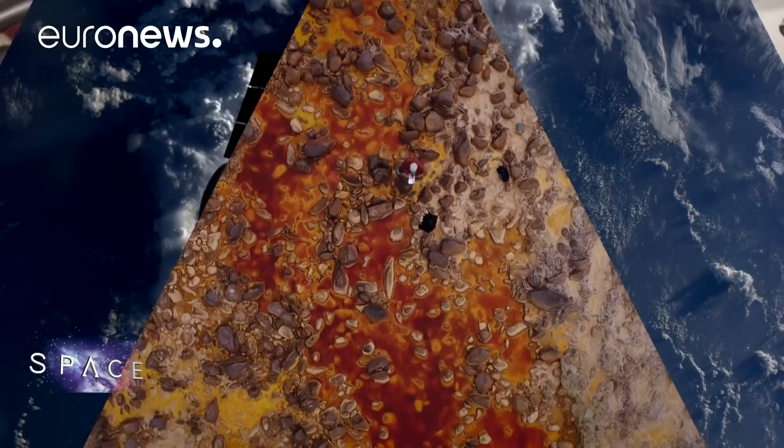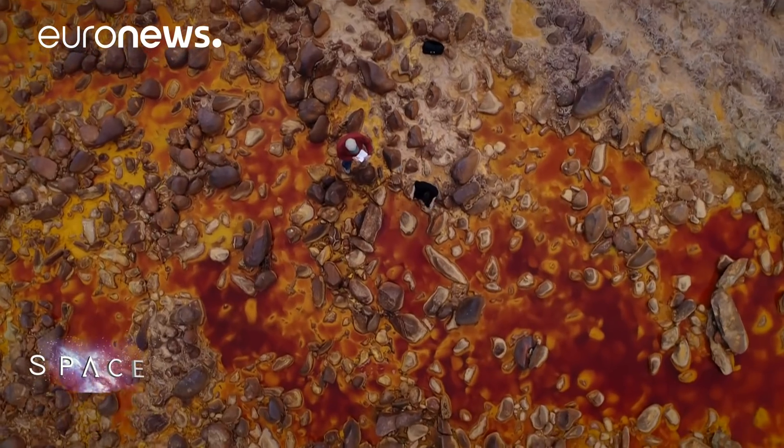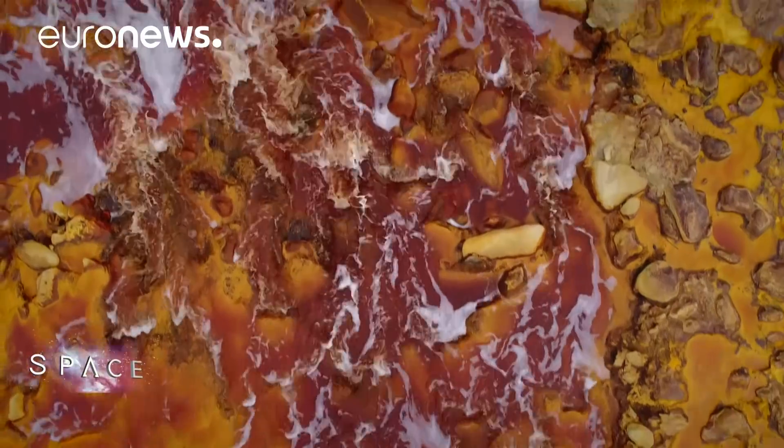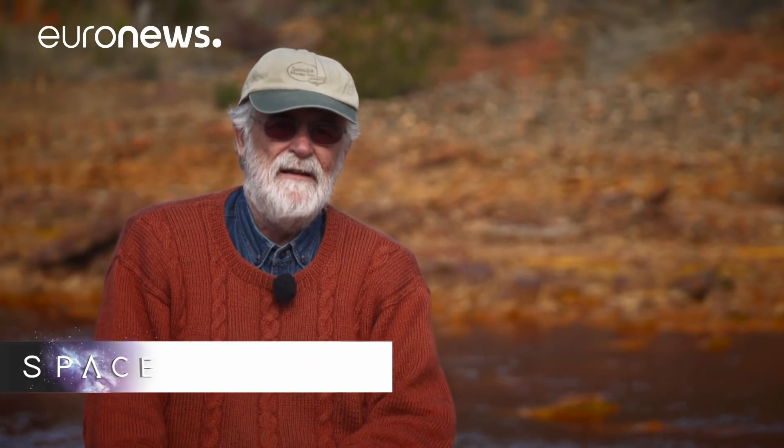Hello and welcome to Space, here from the Center for Astrobiology in Madrid. The scientists here spend their time looking for signs of life on other moons and planets in our solar system, and they do so by taking samples from the most extraordinary places. Welcome to Mars — also known as the Rio Tinto region of southern Spain. From the geochemical and mineralogical point of view, this is Mars on Earth.